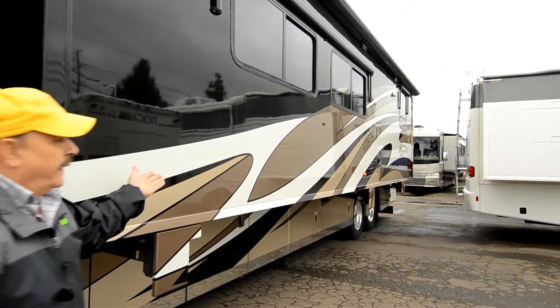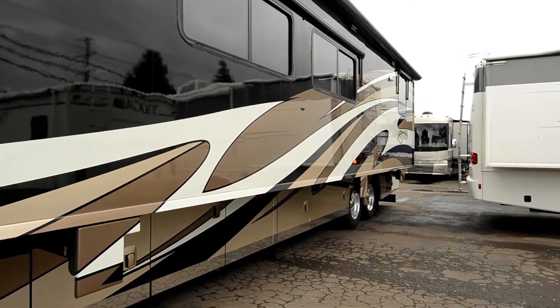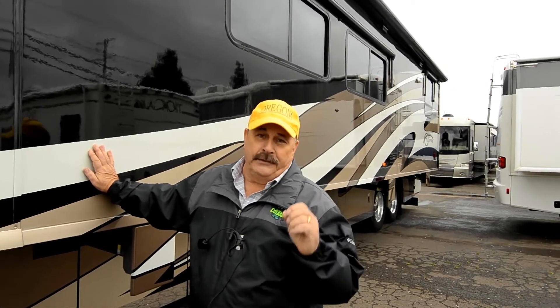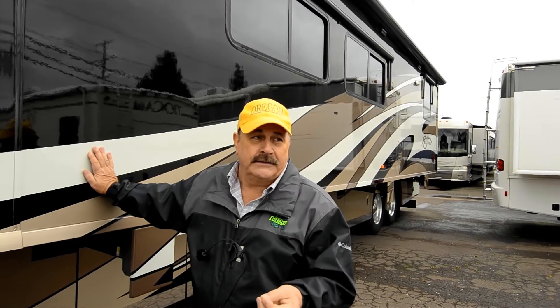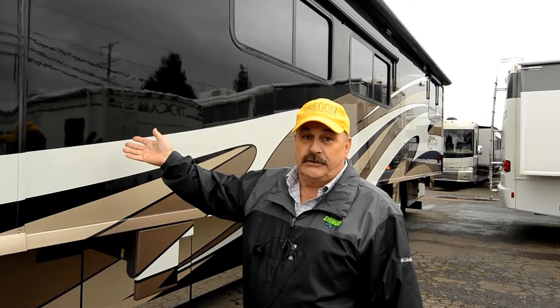Look at the size of this slide-out — look how long it is. This is what they call a full wall slide. Slide-outs are so important. Winnebago, who builds this motorhome, they've been doing it longer than most manufacturers out there. Believe me, they've got it figured out. They are what they call a user-friendly builder of motorhomes — they know what you want.